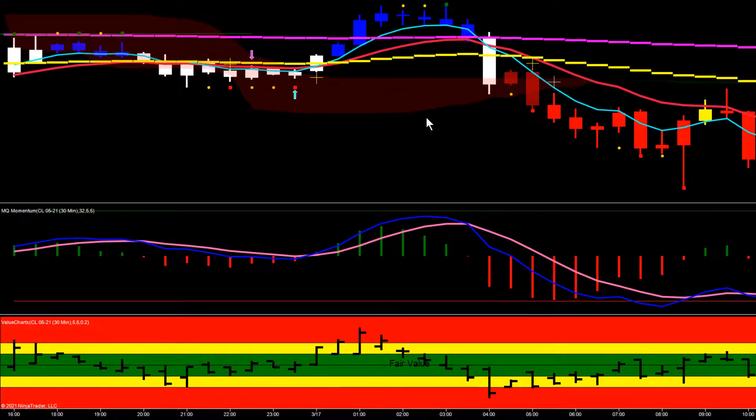Hey everybody, Gary from Base Camp Trading. Let's take a look at a setup we had in crude this morning. In the overnight session, crude made a pretty decent move to the downside — we had this shooting star trigger and crude made a nice run down. Then during the US session at the ghost pit open, it pushed down and then left this big bottoming tail.